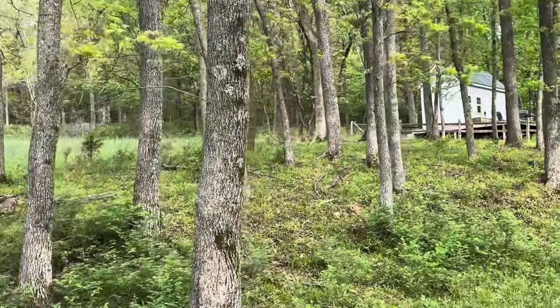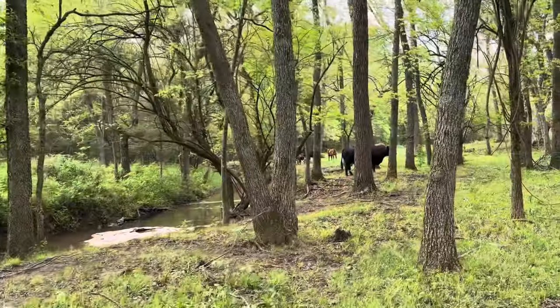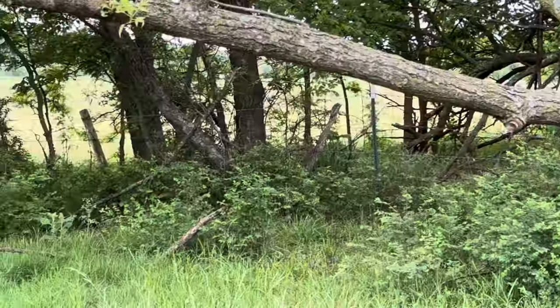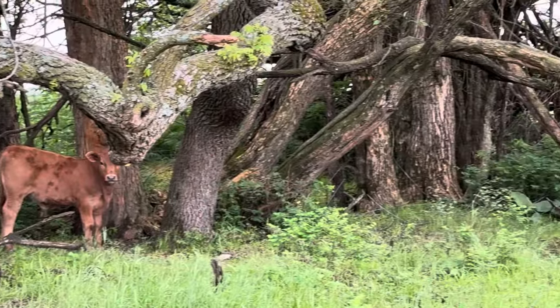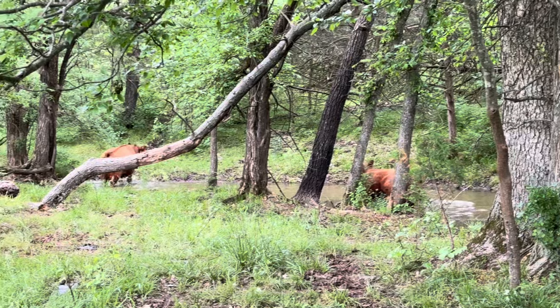As we hunt for the last few cows to make the numbers come out right, we drive by the tiny house that my wife and I constructed a few years ago — she thought it would make a great retreat. Turns out it's a nice little hunting cabin too. This time of spring when the foliage leaves out everywhere, it's much harder to find all the cows and calves. That's why we take so much time trying to find them all.